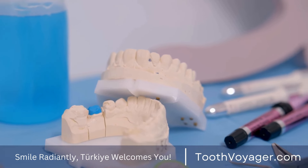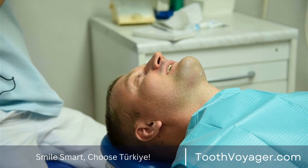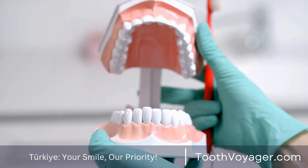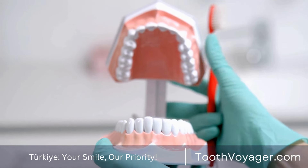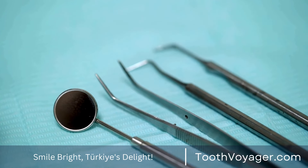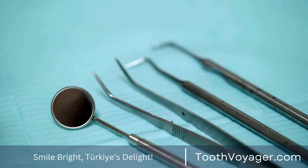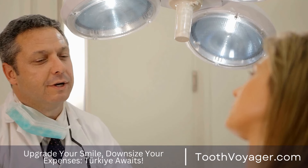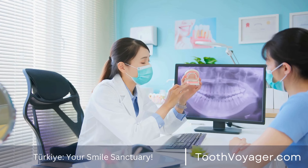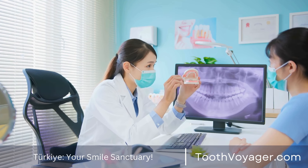2. Removable Dentures. Another option as an alternative to dental implants is removable dentures. They are prosthetic devices which replace missing teeth and their surrounding tissues. They're typically made from acrylic, or a mix of metal and acrylic. They can be completely or partially removable, depending upon the quantity of teeth missing. They may not have the same durability and stability as implants. Removable dental dentures are the most cost-effective choice for the replacement of missing teeth.